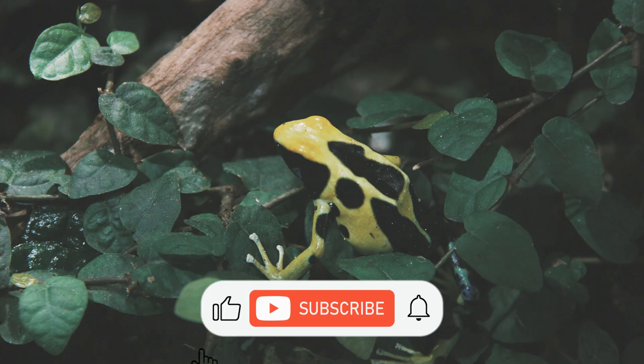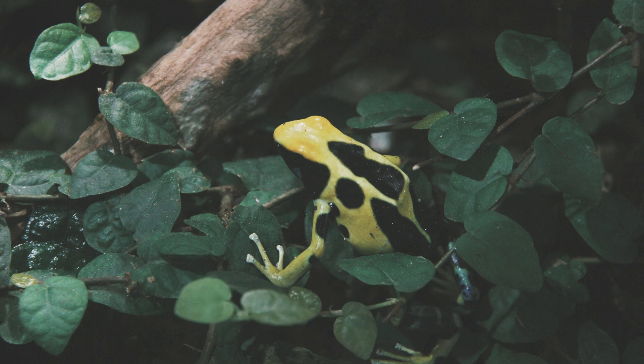But before we begin, please don't forget to like, subscribe, and press the bell icon to explore more interesting aspects of nature.